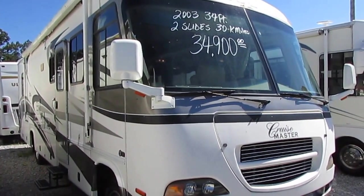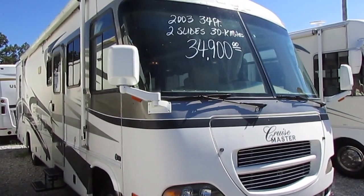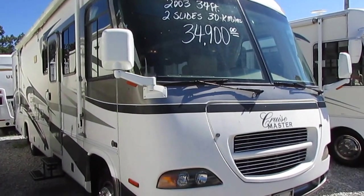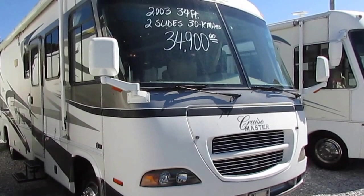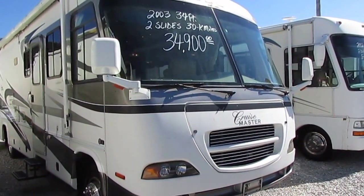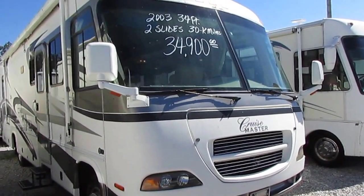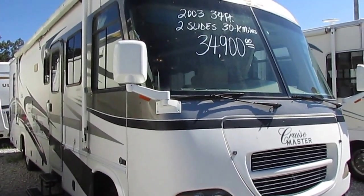Got the Workhorse chassis with the Allison transmission. Got the big 8100 Vortec V8 with a class-leading 340 horsepower — the most powerful gas engine you could have bought in 2003. 34 feet overall length bumper-to-bumper. Got the 5500 Onan generator. Runs great. Just drove it 500 miles in here.